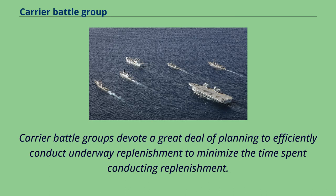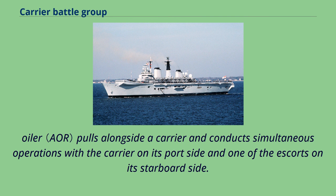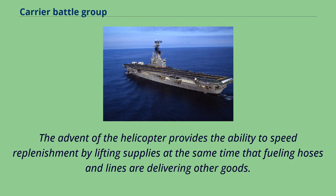Carrier battle groups devote a great deal of planning to efficiently conduct underway replenishment to minimize the time spent conducting replenishment. The carrier can also provide replenishment on a limited basis to its escorts, but typically a replenishment ship such as a fast combat support ship pulls alongside a carrier and conducts simultaneous operations with the carrier on its port side and one of the escorts on its starboard side. The advent of the helicopter provides the ability to speed replenishment by lifting supplies at the same time that fueling hoses and lines are delivering other goods.